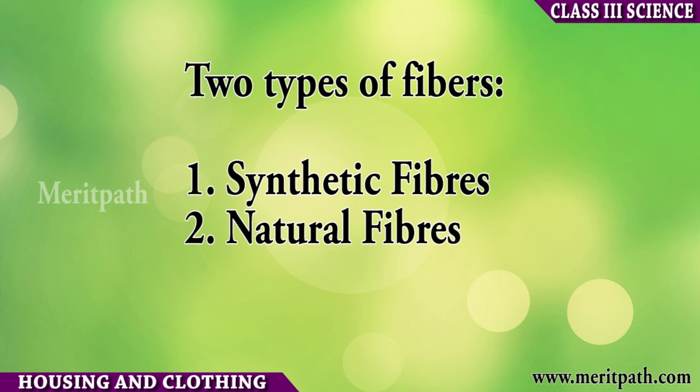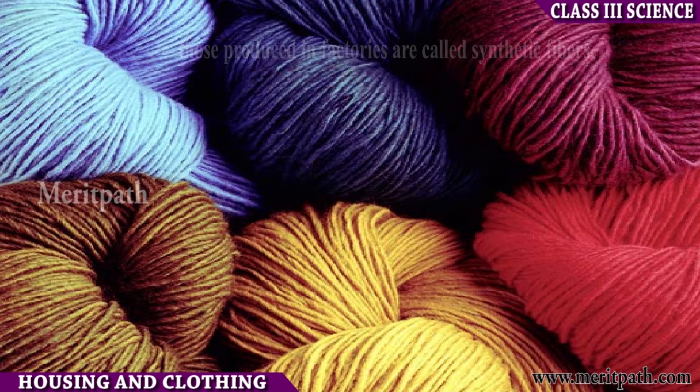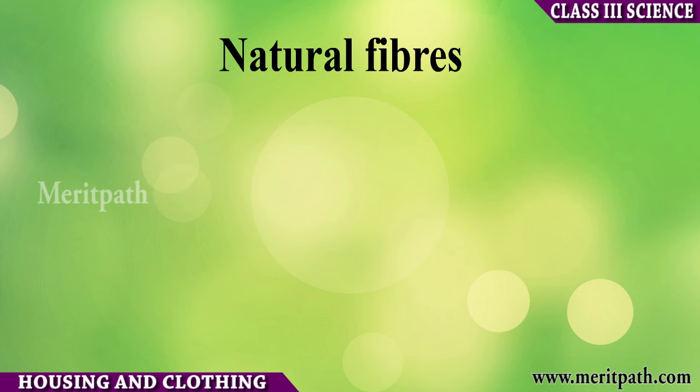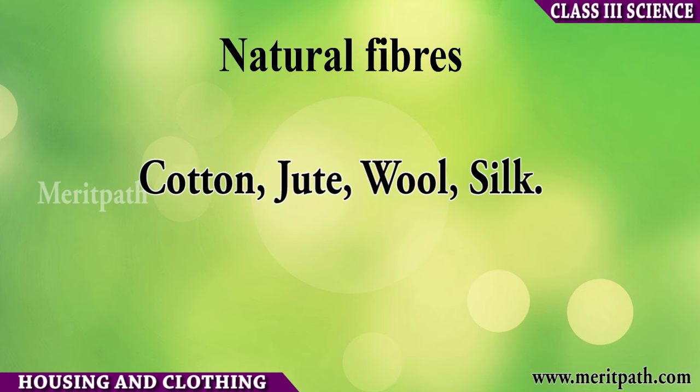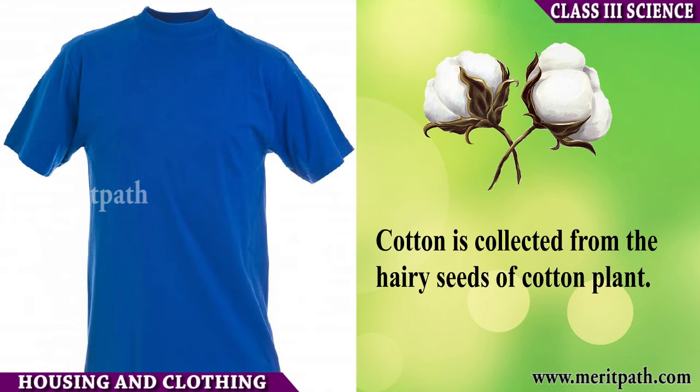There are two types of fibers. Fibers that we get from plants and animals are called natural fibers, whereas those produced in factories are called synthetic fibers. Some natural fibers are cotton, jute, wool and silk. Cotton is collected from the hairy seeds of the cotton plant.